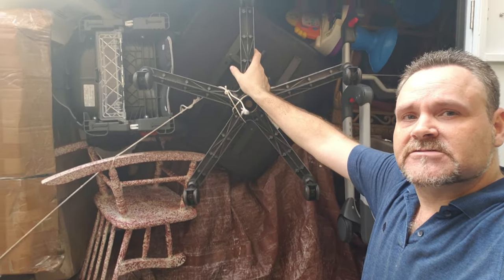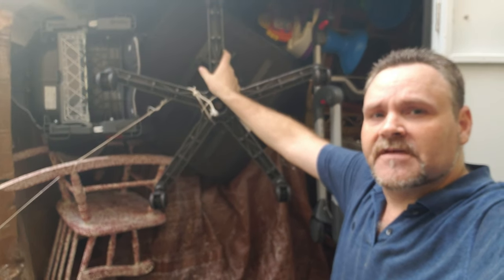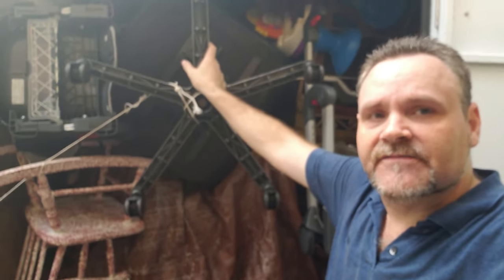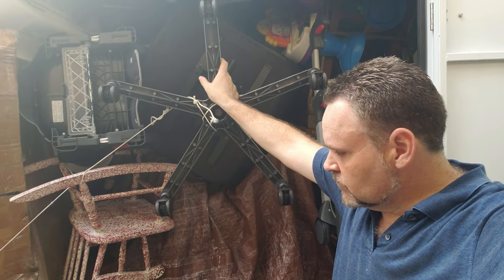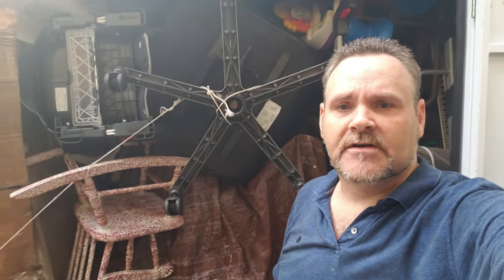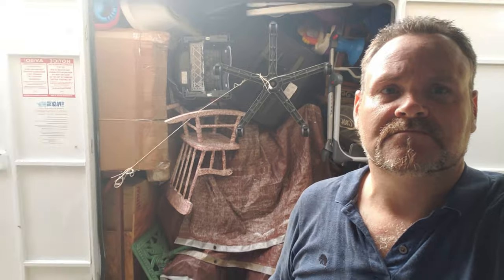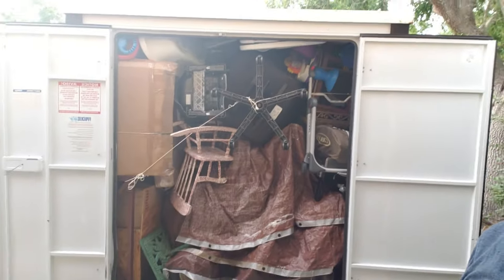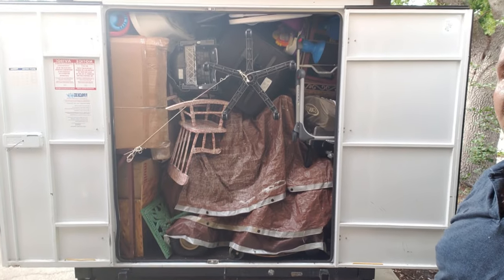This is pretty much the majority of it, other than our TVs and stuff like that. I think we did pretty good — I really do. I think we did pretty good packing this thing. It is just plumb full, super packed, super full. It's ready to go.